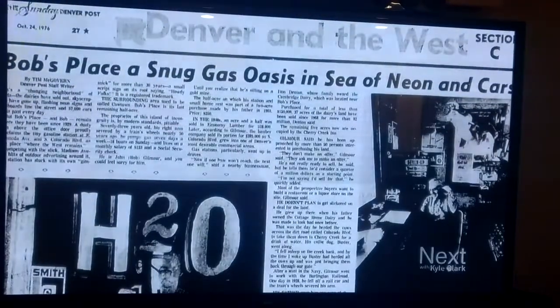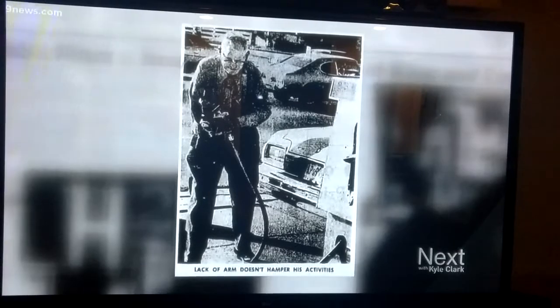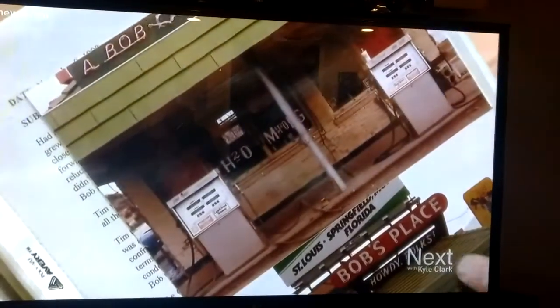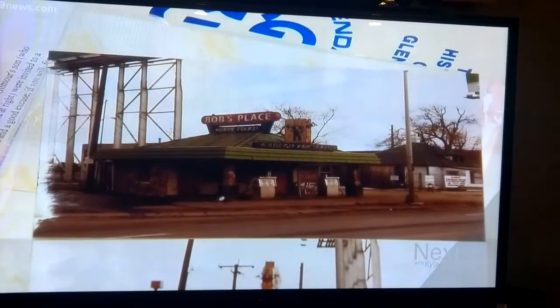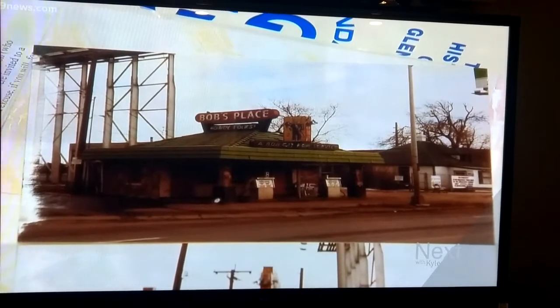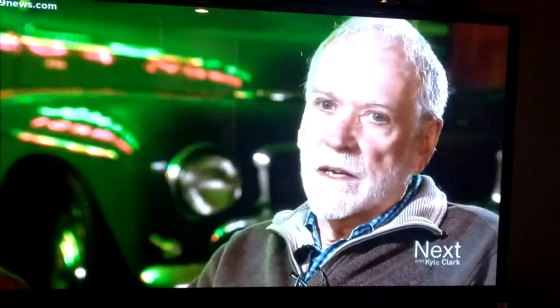There's a guy that spent his life on that corner servicing people. He only had one arm, so that was kind of unique, and I'm sure a lot of people went to that station when they could have gone to many other stations. His house was right next door to the station. He'd go over and have lunch, and if somebody came up to the station, he'd leave the house, come over, service the car, and then go back and finish lunch. That's the kind of thing people remember.